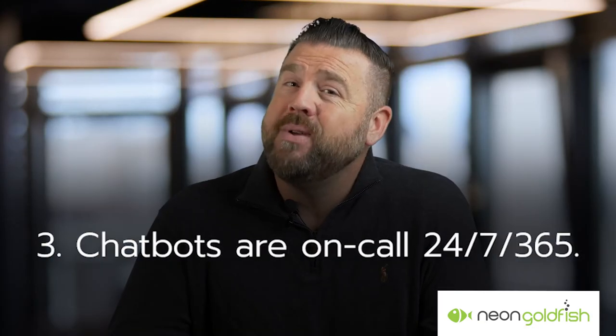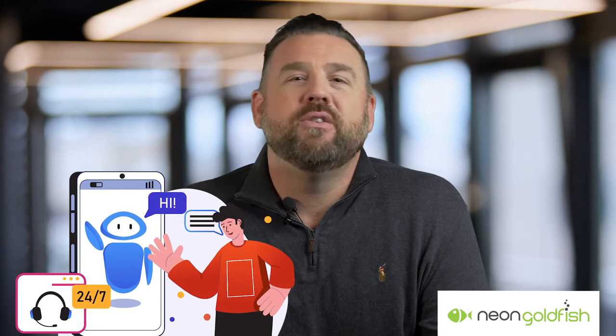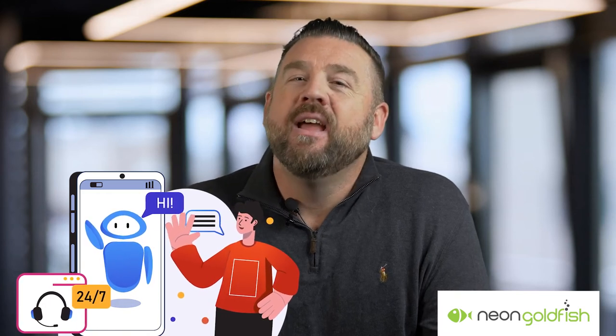Number three, chatbots are always there for us. Chatbots can work 24-7 and do not require vacation or sick time. They can provide customer interaction at two o'clock in the morning when everyone in your company is fast asleep.